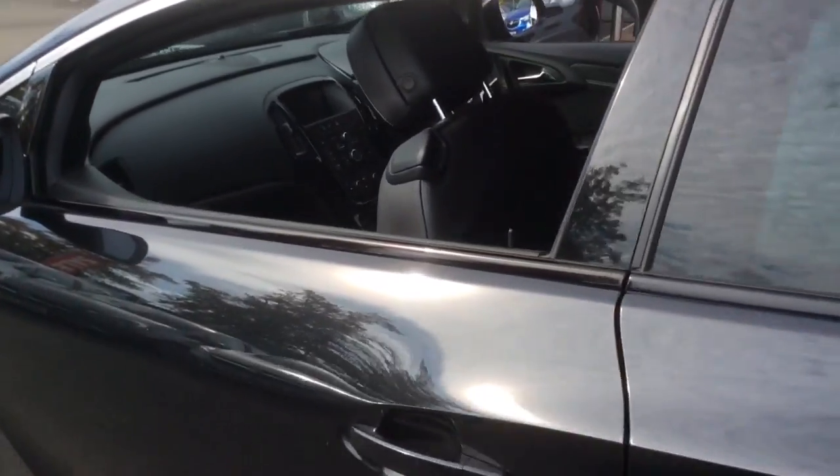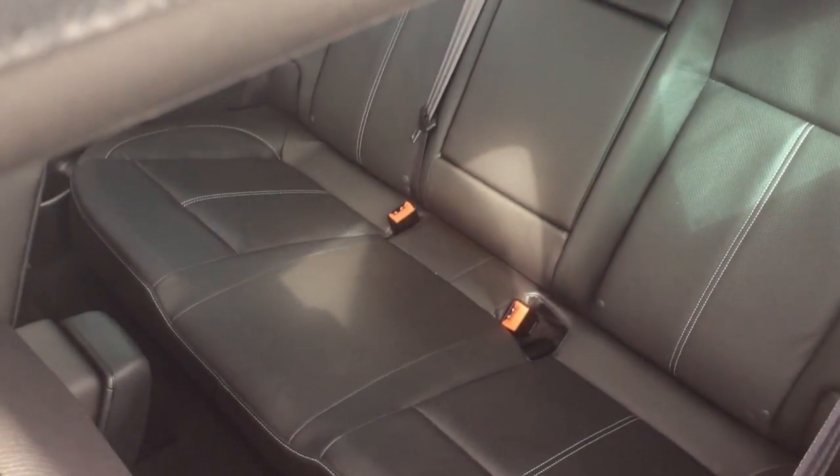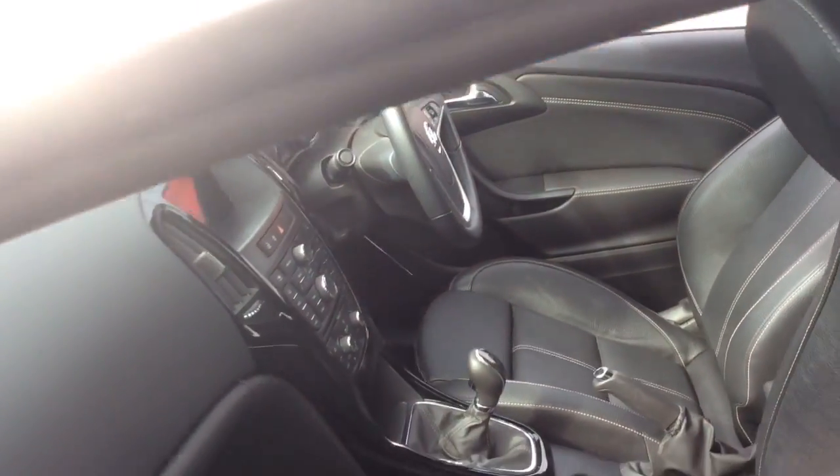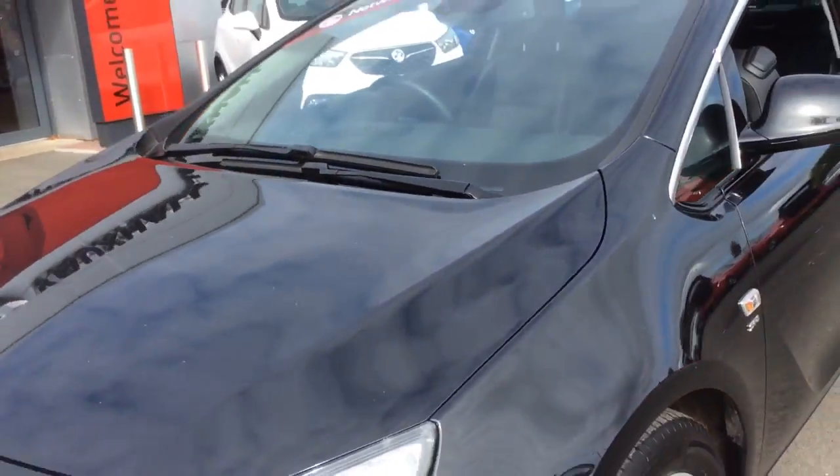Here at Bayless Vauxhall you may finance this vehicle on hire purchase, available to be done so up to 5 years, or take a low rate PCP plan. We also offer the Bayless Service Plan, which is a flexible plan scheme allowing you to spread your annual cost.